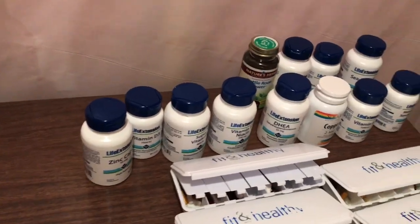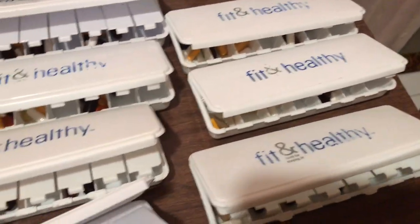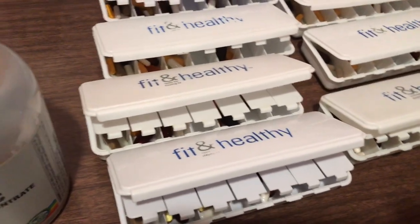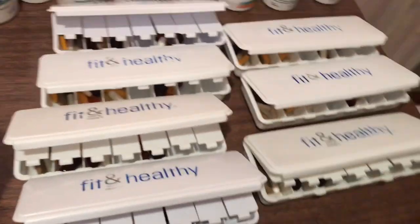I wanted to show you how I go about doing that. I've already loaded everything — I've got seven containers here. When I close them up, they'll all have certain compartments. Some are early in the day, some are in the middle of the day, then at lunch, then the end of the day, and then before bed. This is how I organize it.